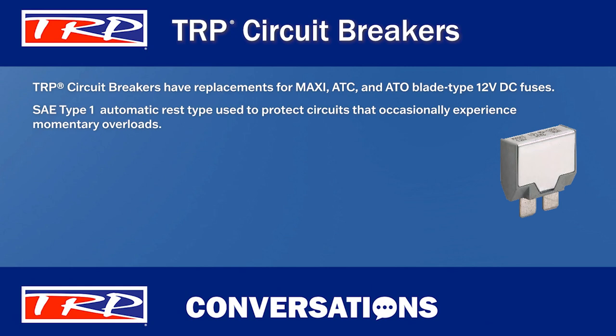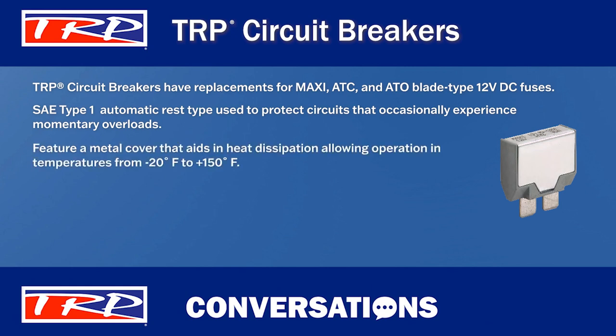TRP circuit breakers feature a metal cover that aids in heat dissipation. That allows them to operate in temperature ranges from minus 20 degrees Fahrenheit to 150 degrees Fahrenheit. Plus, they comply with SAE J553 standards.